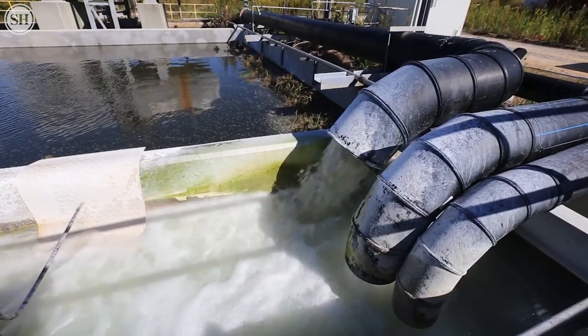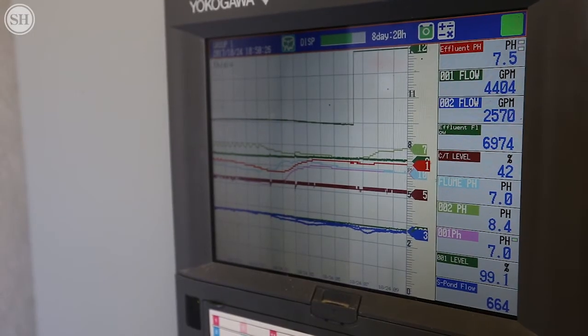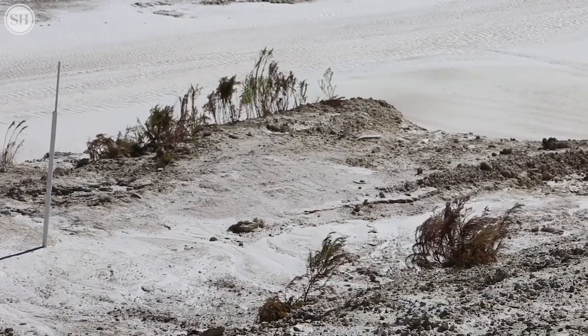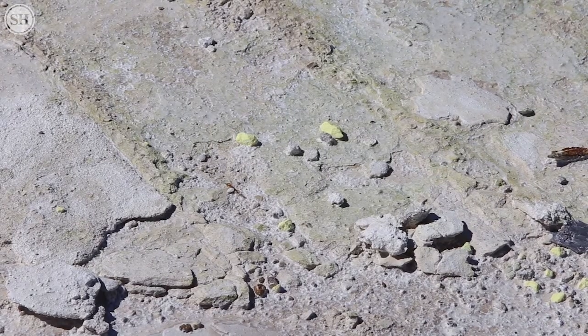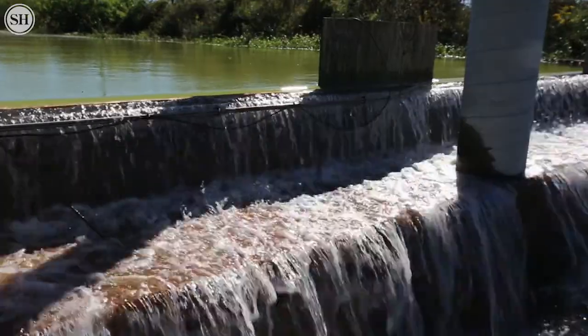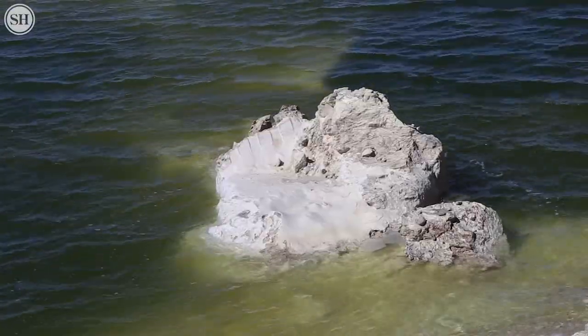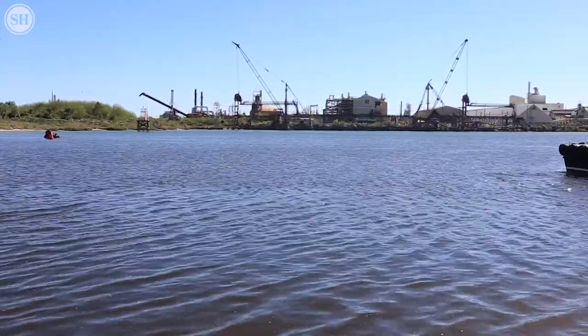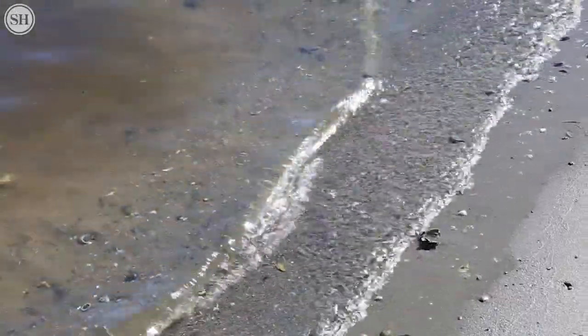The water mainly has low pH, anywhere from a two to a three. It also has high levels of phosphorus, ammonia, and some levels of fluoride that we treat and remove before discharge. The pH is the acute toxicity issue — if we discharge low pH water into the bayou, that's what causes the fish kills we've seen in the past during uncontrolled releases.